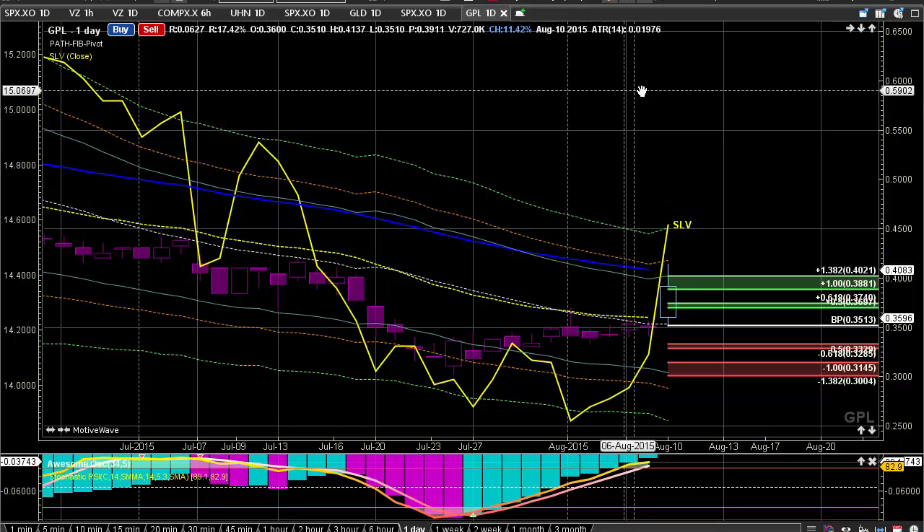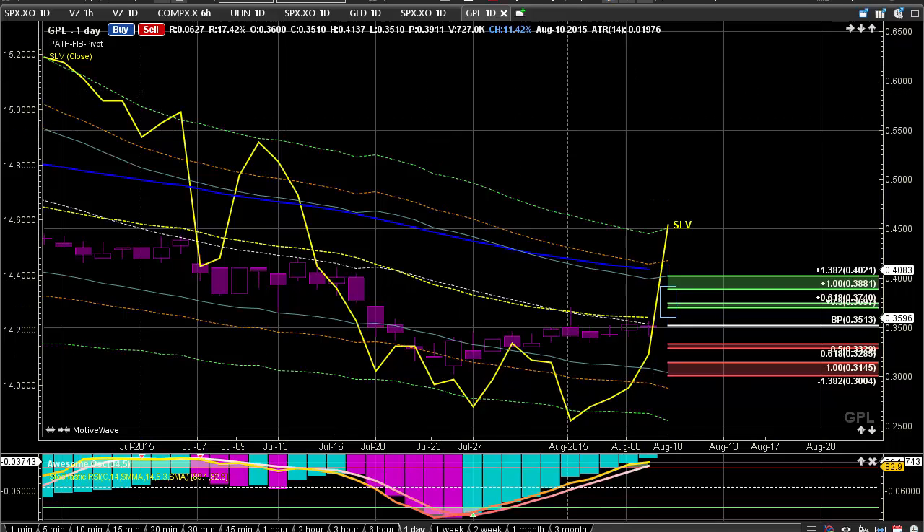Here we're looking at Great Panther Silver, and we had a really nice day. It was up 11.5%, but it was actually up higher than that — it was at 41 cents on the day, and it did pull back a little bit, closing at 35 cents right there.